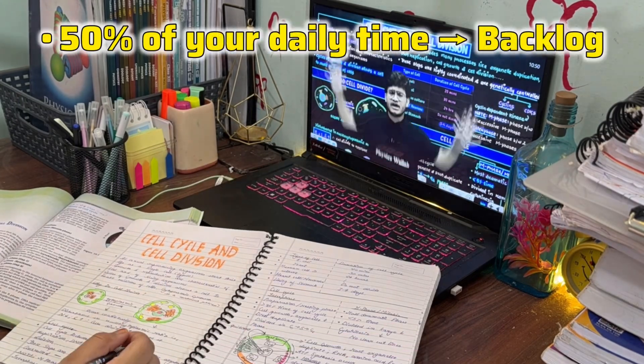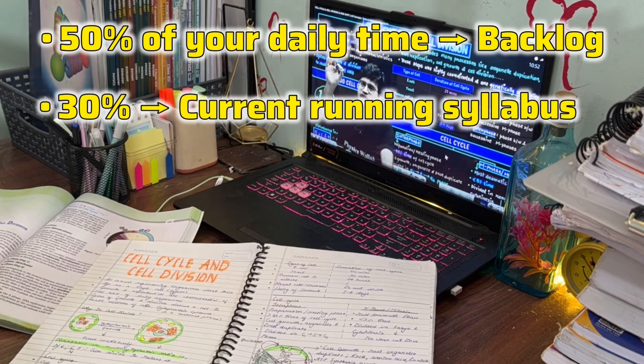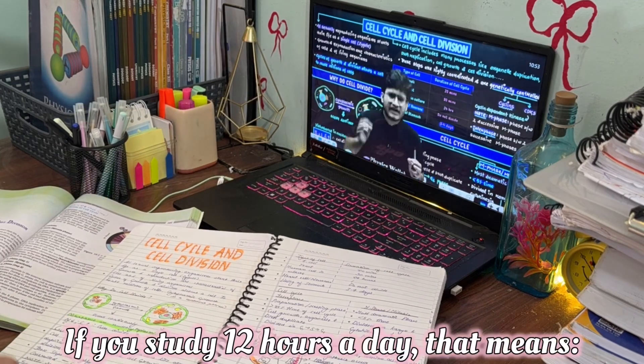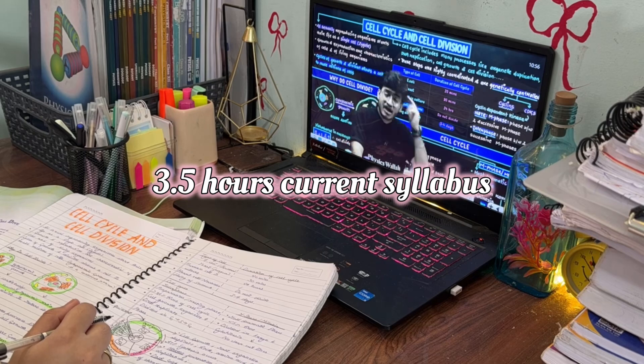And here's the game changer — the 50-30-20 rule. Dedicate 50% of your daily time to backlog, 30% to your current running syllabus, and 20% to revision using PYQs.